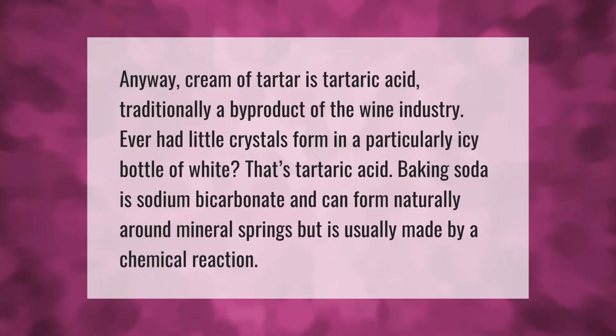Cream of tartar is tartaric acid, traditionally a byproduct of the wine industry. Ever had little crystals form in a particularly icy bottle of white wine? That's tartaric acid. Baking soda is sodium bicarbonate and can form naturally around mineral springs, but is usually made by a chemical reaction.